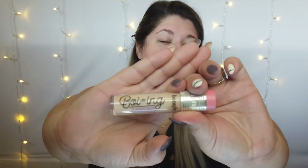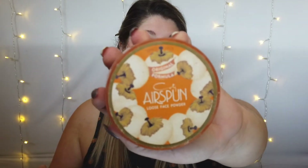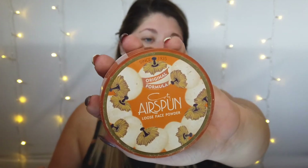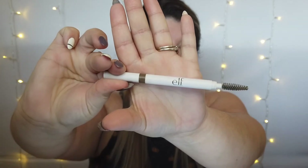For concealer, this is the only one I really like right now. I'm out of my Shape Tape and my other ones are getting really low — I need to go buy another good concealer. This is the Benefit Boing Cake-Less Concealer in shade number one. Also off camera I'm going to bake using my Cody Translucent Airspun Powder. And then I will throw on my brows using my e.l.f. Instant Lift Brow Pencil in the shade Taupe. I'm gonna go throw all that on and I'll be right back.